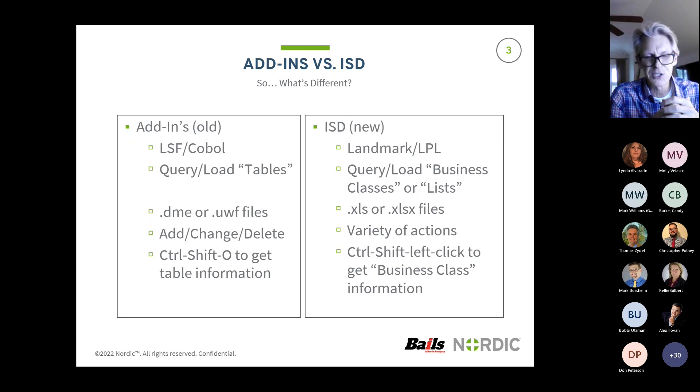In the old world, I had add, change, delete. In the new, there's a lot more actions available in ISD. In the old, I used Control-Shift-O to get table information - if you had a form up and wanted to know what that form and field were, Control-Shift-O would point you in the right direction. In the new world, it's Control-Shift-Left-Click to get business class information. A little bit different - it took me a while to get used to it. I still try to use Control-Shift-O and Infor doesn't know what I'm trying to do.